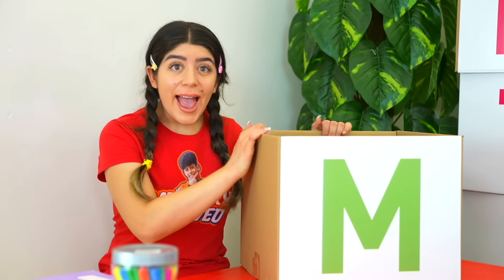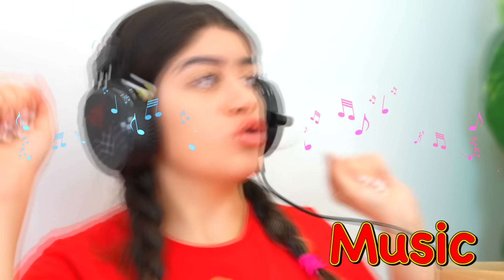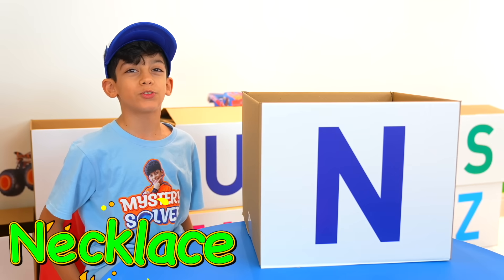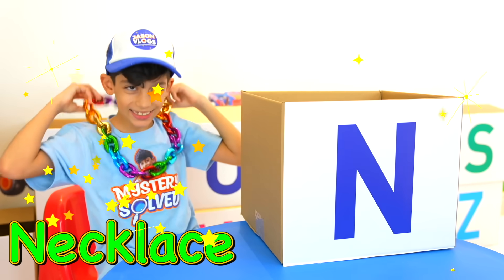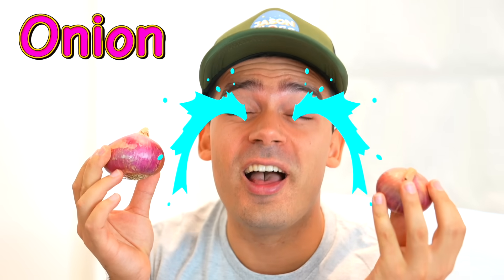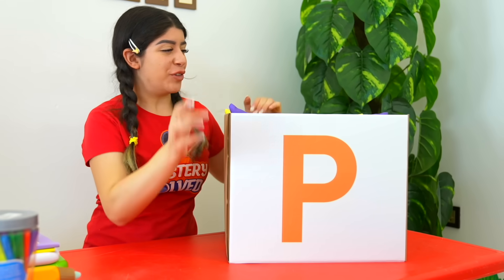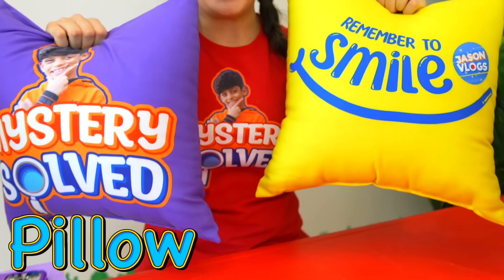Letter M is for music! N is for necklace! Cool! O is for onion! P is for arrows! Look how beautiful they are!